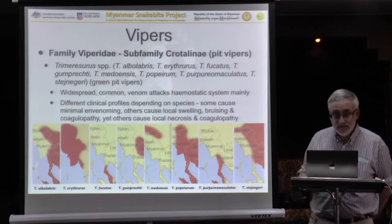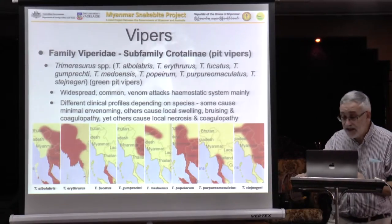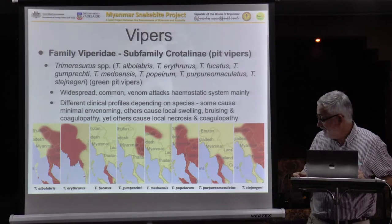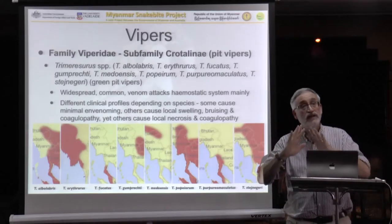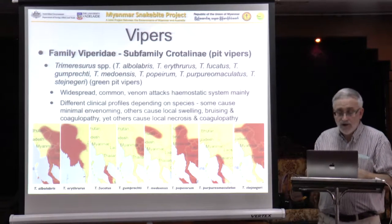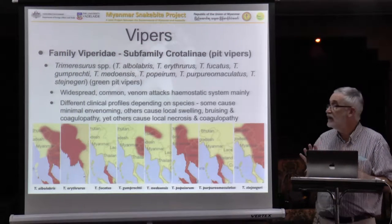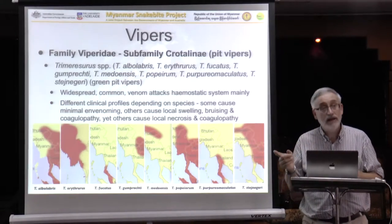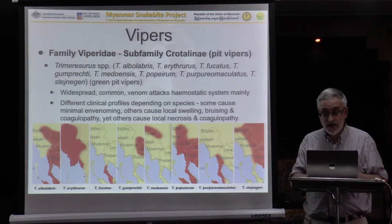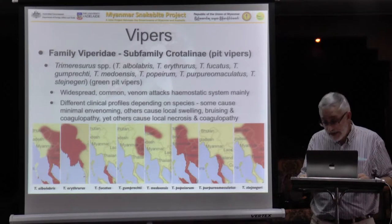The next are the pit vipers — the green pit vipers, and they're not all green in colour. There are lots of species; it's not one species but a whole host. They have different ranges and a number of those ranges overlap, so there may be several species within the same part of your country. At least some of them are widespread and common, and for many of them the venom attacks the haemostatic system, causing a coagulopathy that might look similar to a Russell's Viper. At least some of the species can cause nasty local effects.